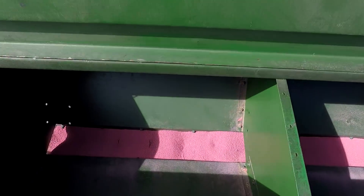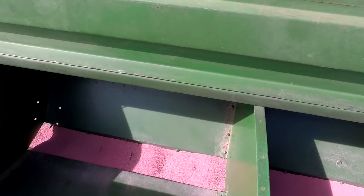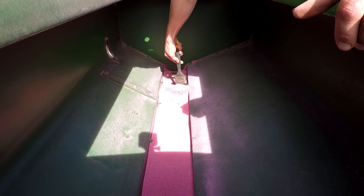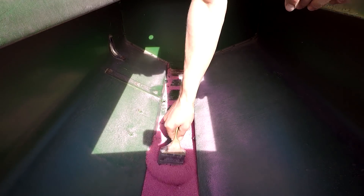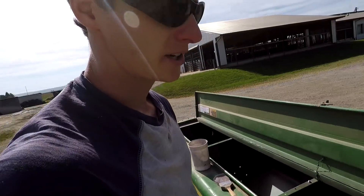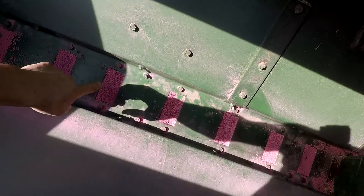Definitely should have gotten this alfalfa seed out of here like four months ago. Got the majority of it out now — gonna need to use the strap to get it out of each of these little rectangle pieces at the bottom.